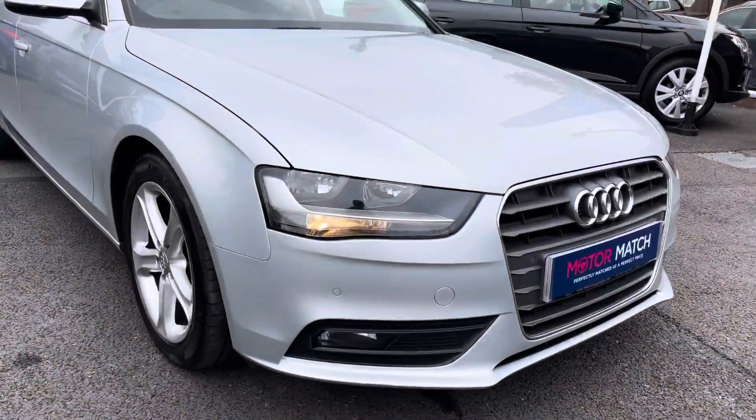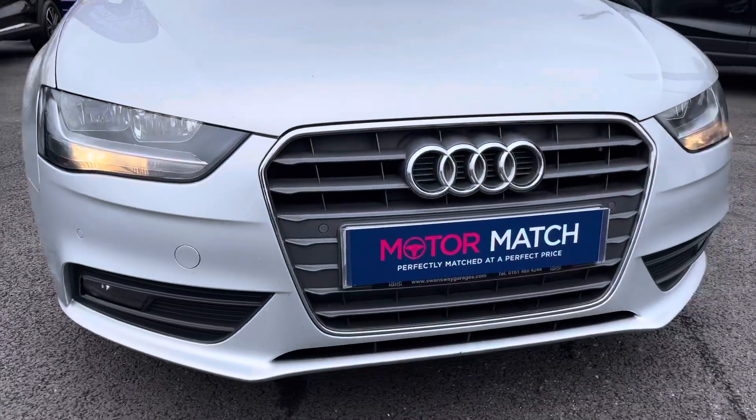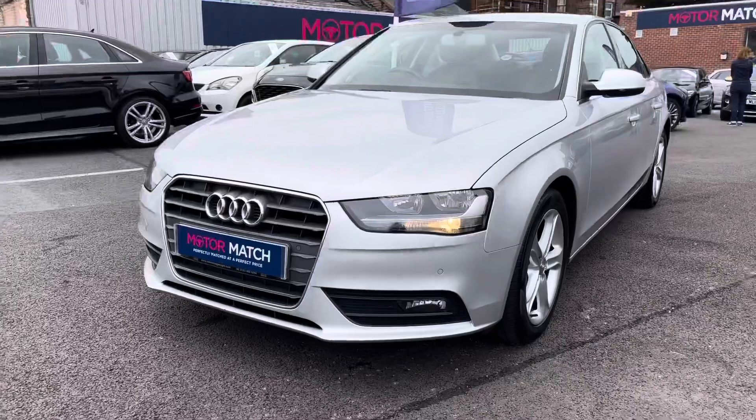Now let's take a look around the vehicle starting at the front. You've got your daytime running lights that are halogen, providing you with great visibility throughout the day. You also have fog lamps for when the visibility is poor.